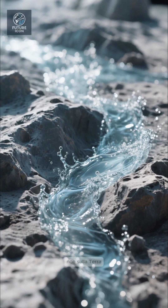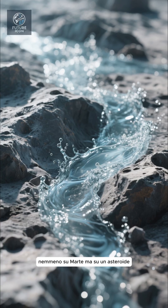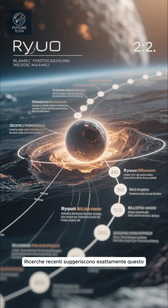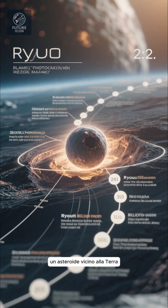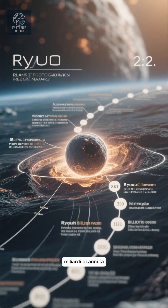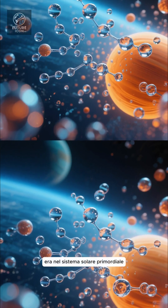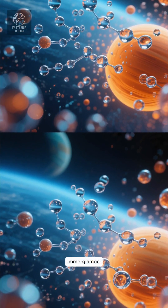Imagine water flowing — not on Earth, not even on Mars, but on an asteroid. Recent research suggests exactly that happened on Ryugu, a near-Earth asteroid, billions of years ago. This discovery could reshape what we thought about how common water was in the early solar system. Let's dive in.